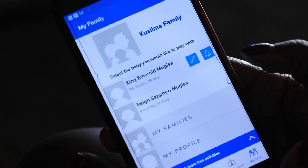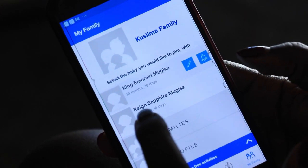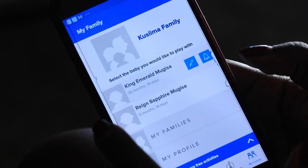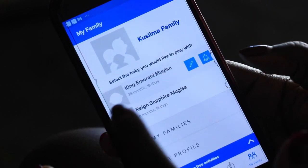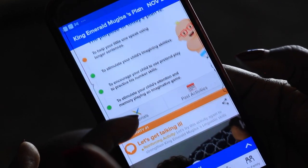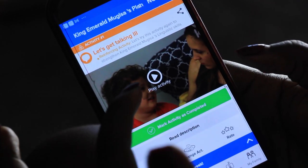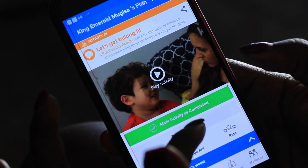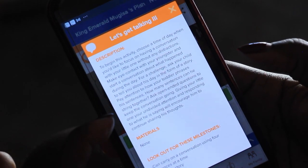You put in the children — so I have King and Rain — and then you put in their ages. At the beginning, you'll have to fill in some kind of assessment on what your kid is doing right now. So if you see King's plan today, they want to focus on talking, and it tells you what is going to happen today and what tools you need for this play activity.